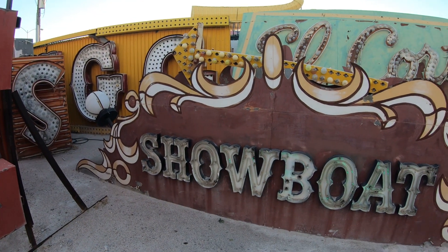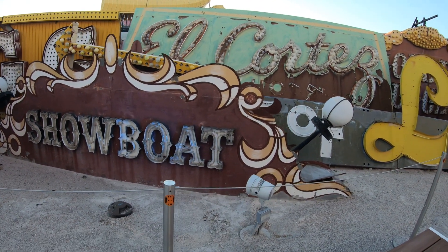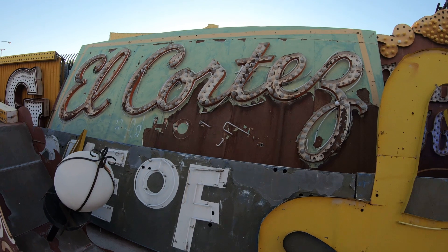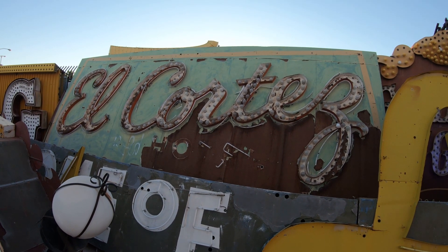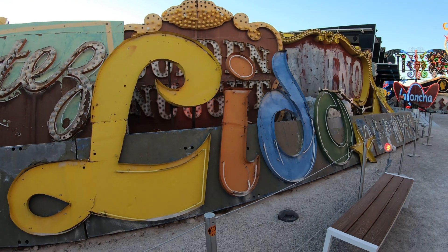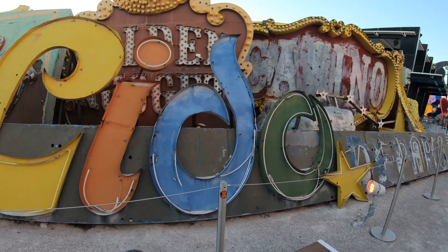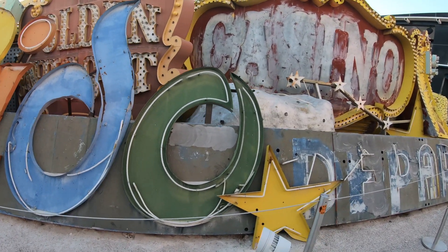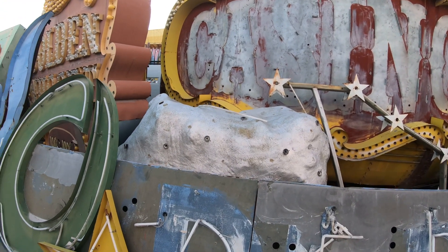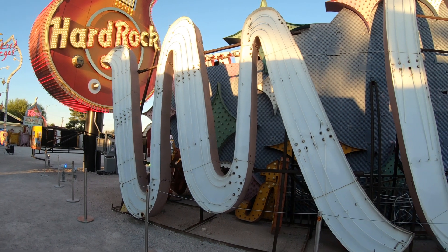Here we have an old Showboat sign. There are no showboats anymore in Las Vegas, but there is one in Atlantic City — it's no longer a hotel or casino, just a hotel. And behind it is an old El Cortez sign. El Cortez has kind of a cult following — there are people who either love it or hate it, and the ones who love it go back every time they visit Las Vegas. Here we have a very colorful Lido sign — yellow, red, blue, and green. Which one's not a primary color? Leave a comment below. I think the Lido was actually a showroom in the old Stardust Hotel and Casino, featuring lots of showgirls — your typical old school Vegas show, very popular in its day.